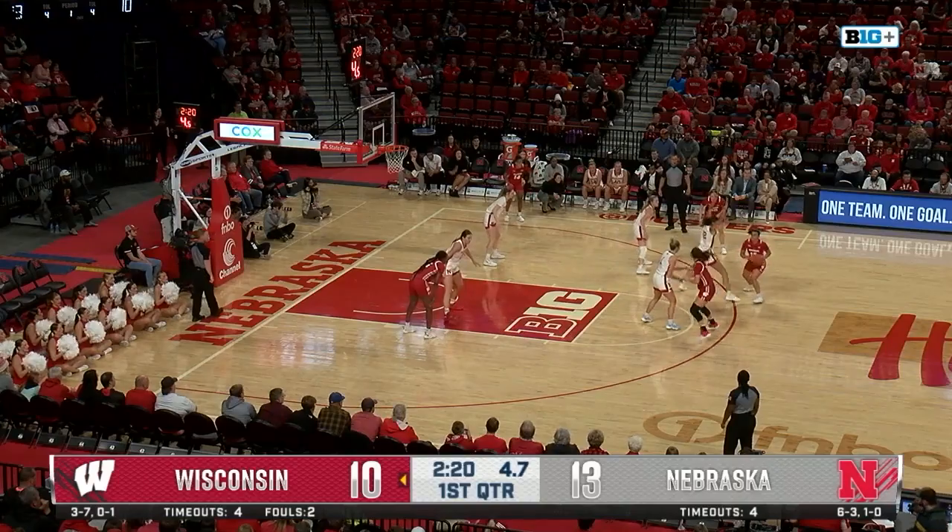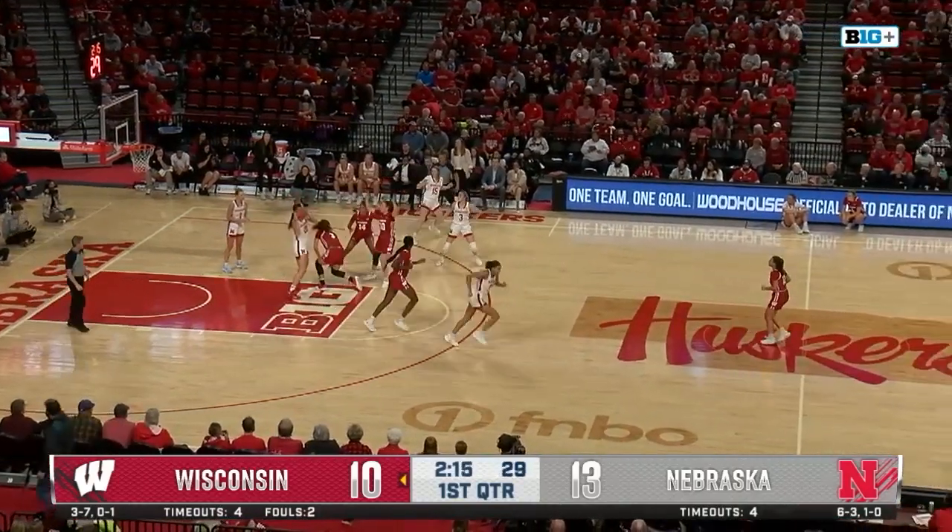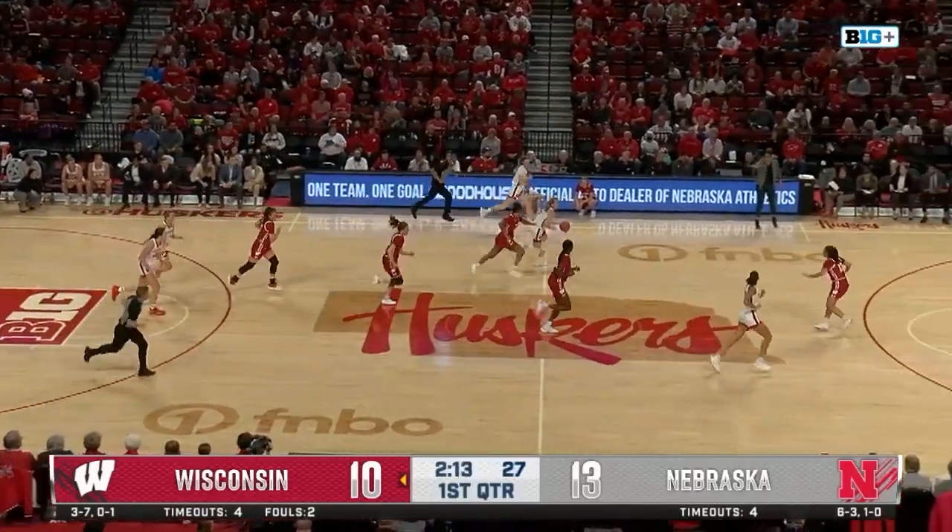Now LaBarbera top of the key, five to shoot for the Badgers. Feeds it inside, ball tipped away by Stewart, corralled by the Huskers. Great defensive possession all the way around for Nebraska.